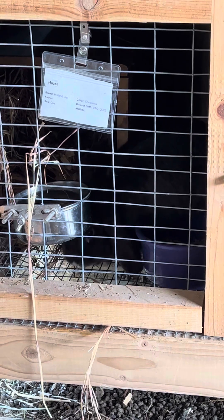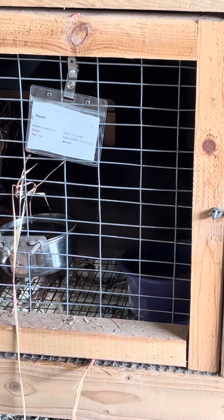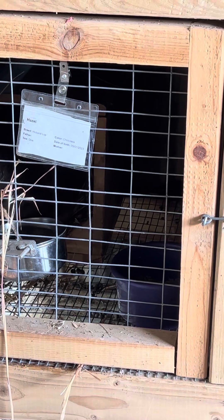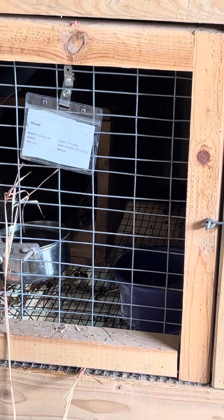That's Hazel, my little chocolate Holland. She's eating some hay, but I'm not seeing her nesting — nope, not seeing anything yet.